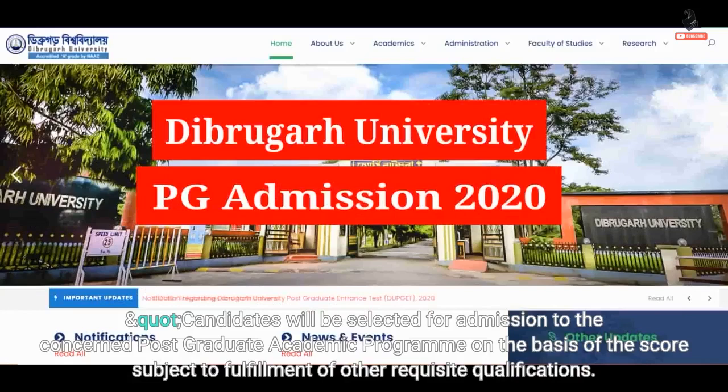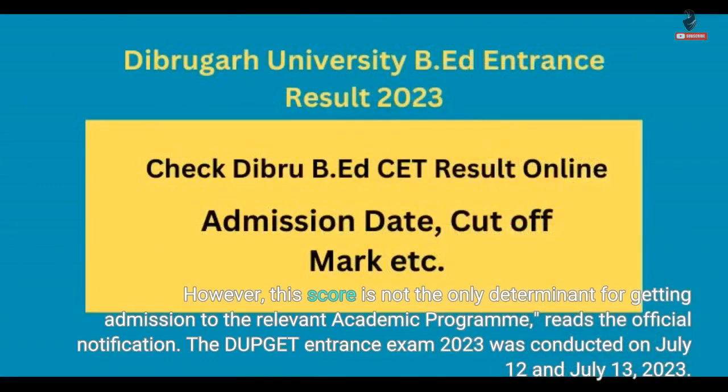Candidates will be selected for admission to the concerned postgraduate academic program on the basis of the score, subject to fulfillment of other requisite qualifications. However, this score is not the only determinant for getting admission to the relevant academic program, reads the official notification.